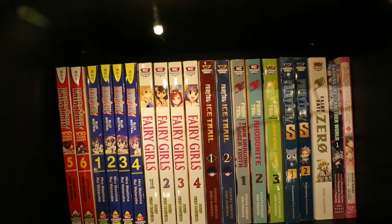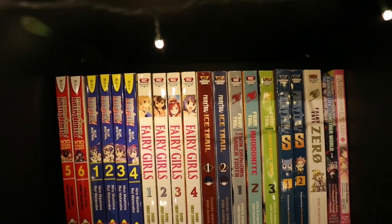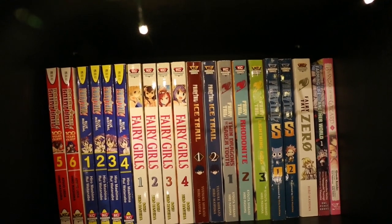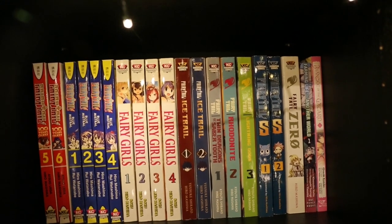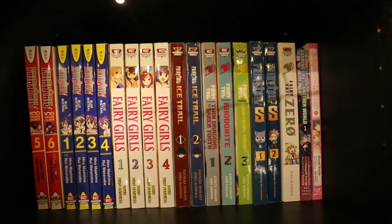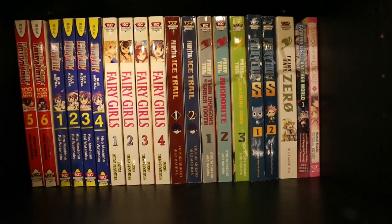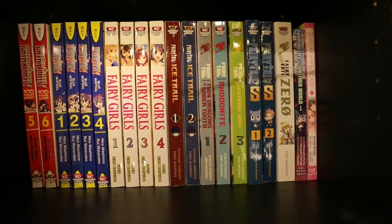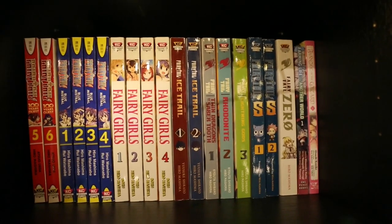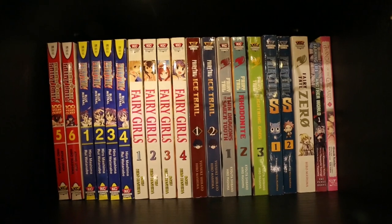Volumes 1–4 of Fairy Tail: Blue Mistral, which is a spin-off featuring Wendy. Volumes 1–4 of Fairy Girls, which is also complete. Fairy Tail Ice Trail Volumes 1 and 2, which is complete. Three spin-offs: Dragon Cry, Rhodonite, and Lightning Gods — I think that one's complete but I'm unsure. Fairy Tail S Volumes 1 and 2. Fairy Tail 0, which is a one-shot. That completes all of my Fairy Tail manga — which is a lot. So many spin-offs.